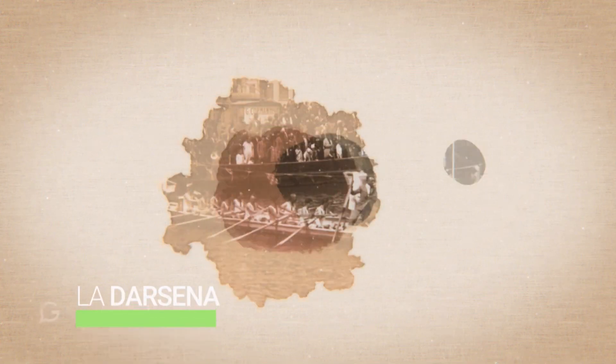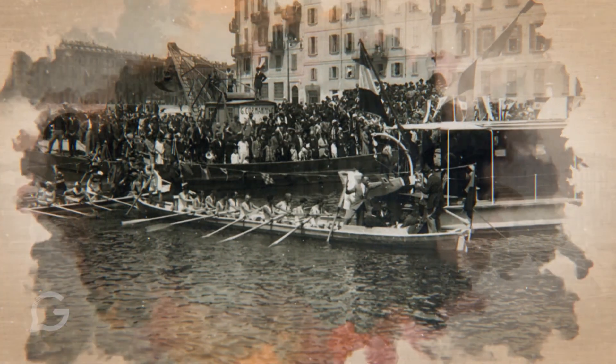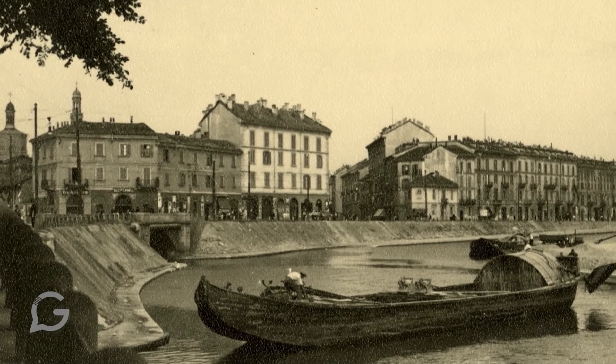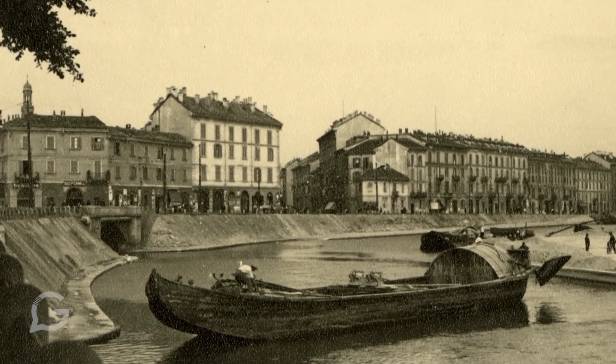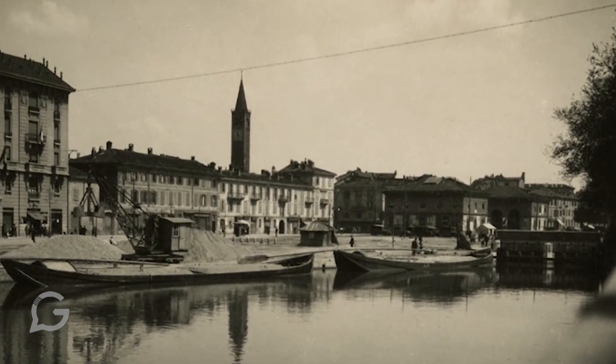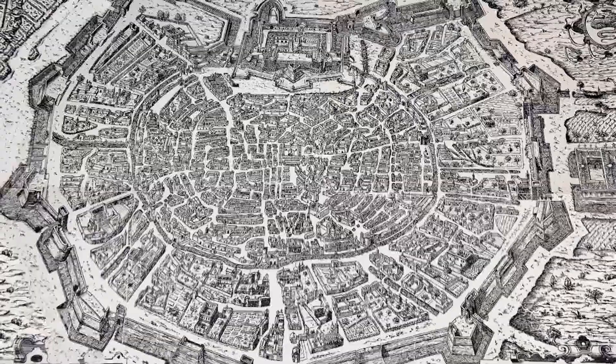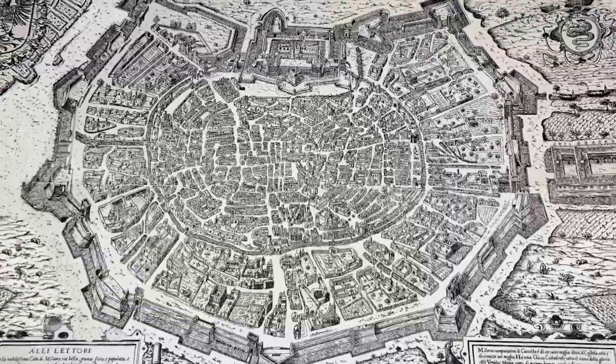For centuries the Darcena was the port of Milan and served its purpose as a crossroads for people and goods. It was built at the start of the 12th century, and a few decades after the completion of another great urban architectural feat between 1548 and 1562. With the building of the new city walls by the Spanish government, in 1603 the construction of the basin in the Darcena began by orders of the Spanish governor Pedro Enriquez de Acevedo, Count of Fuentes.